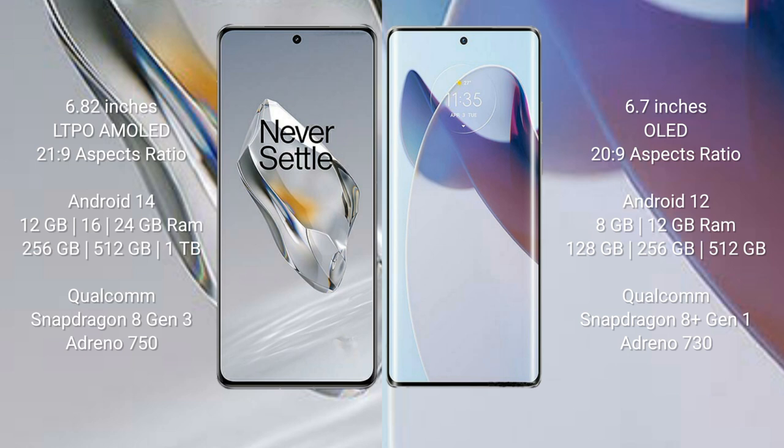The OnePlus 12 comes with 16GB or 24GB RAM and 256GB or 512GB internal storage, powered by the Qualcomm Snapdragon 8 Gen 3 processor with Adreno 750 GPU. The Motorola Moto X30 Pro comes with 8GB or 12GB RAM and 128GB, 256GB, or 512GB internal storage, powered by the Qualcomm Snapdragon 8 Gen 1 processor with Adreno 730 GPU.